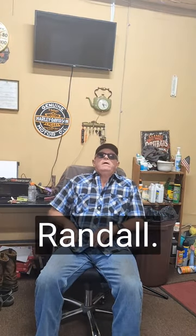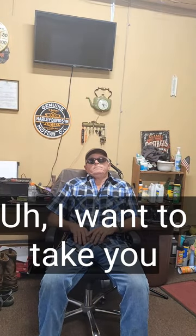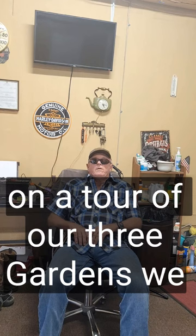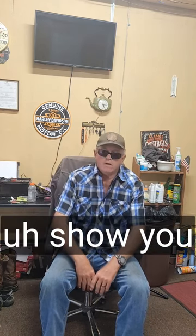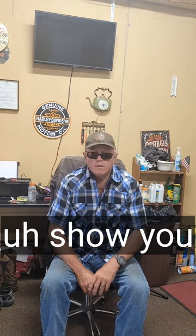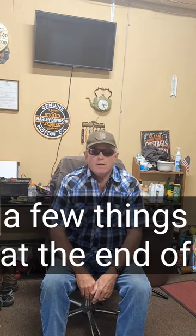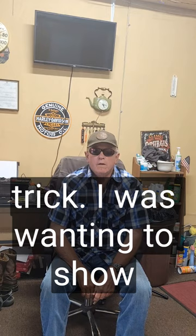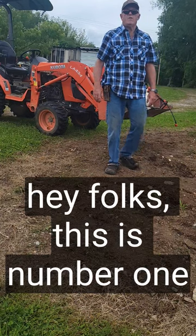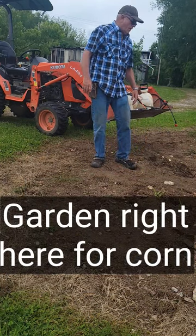Hello everybody, this is Randall. I want to take you on a tour of our three gardens we got today, and show you a few things. At the end of the video I've got a little trick I was wanting to show you. Hey folks, this is number one garden right here.